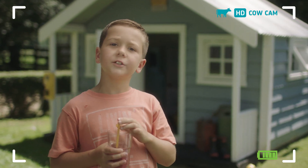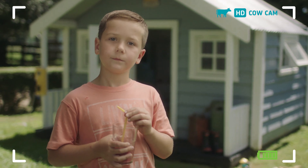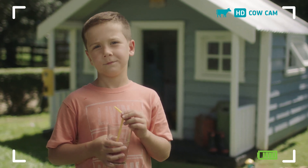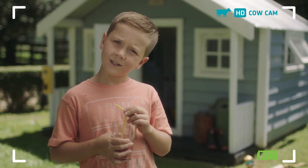Hi Nate, what are you up to? I'm just wondering how the milk gets on the farm to me. Farmtastic question, Nate. The whole thing is kind of a pipeline, a bit like your straw.